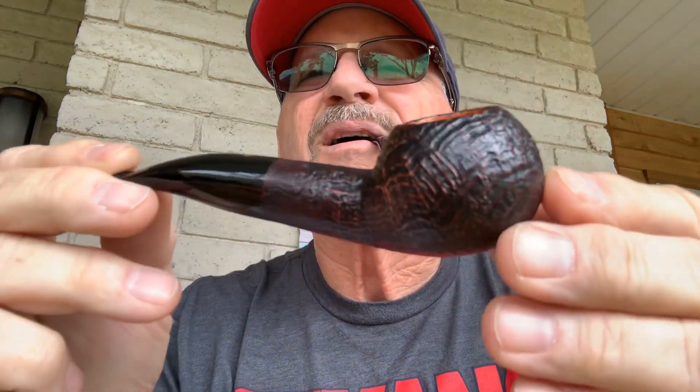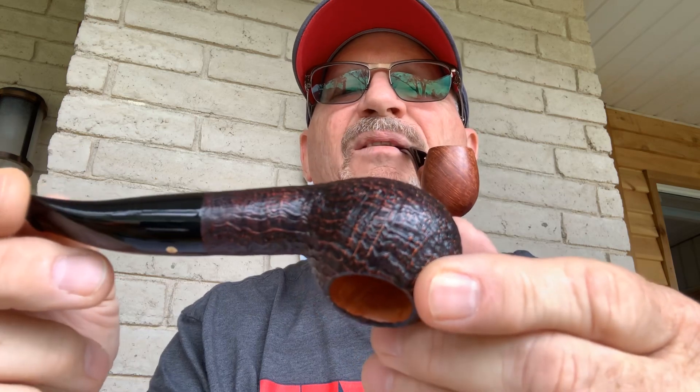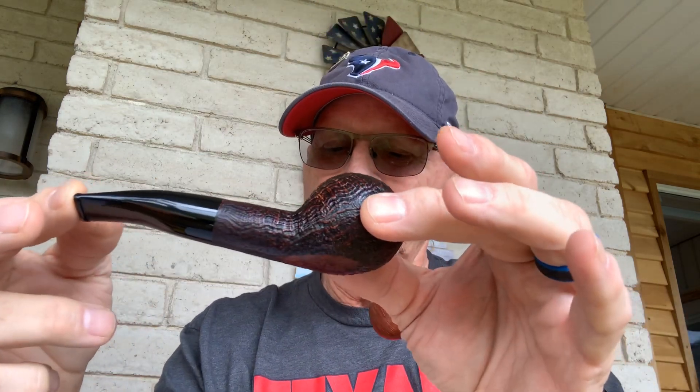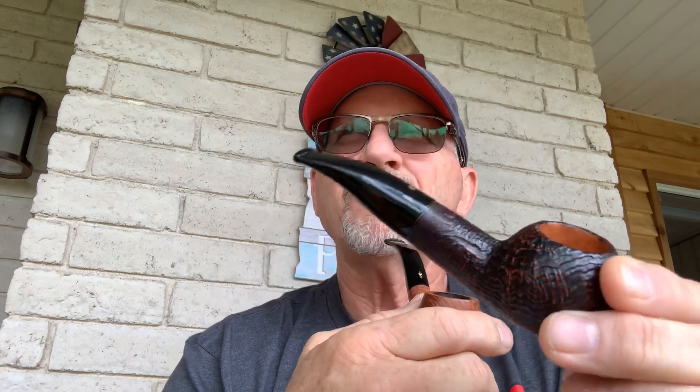I bought all of these in January and February of this year — I was just on a tear; it's just what I do. The next one is a Punto Oro Author shape, 321. It is a six millimeter balsa, it has its box, its sock, and all the paperwork with it. Again, beautiful ring grain, nice sandblast. I probably paid $168 for it and I'm letting it go for $150.